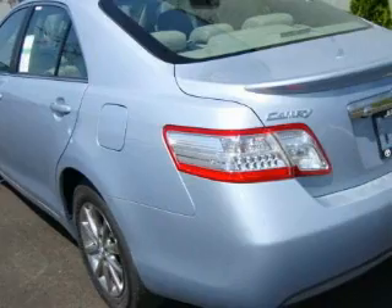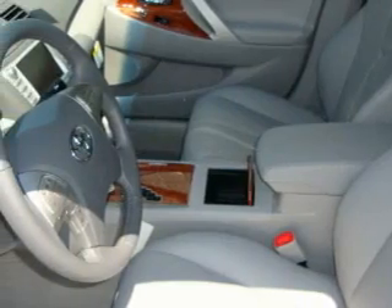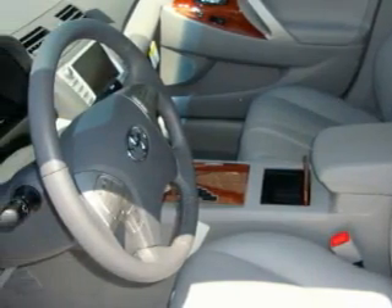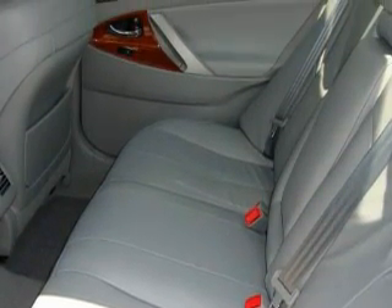Its top features include a sunroof, a power passenger seat, a leather wrapped steering wheel, a navigation system, cruise control, satellite radio, a traction control system, an anti-lock braking system, and this vehicle's stylish design always looks great.